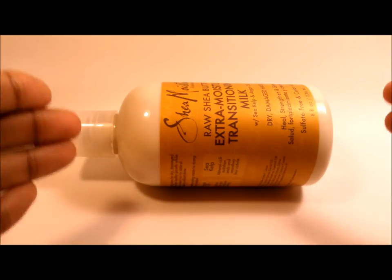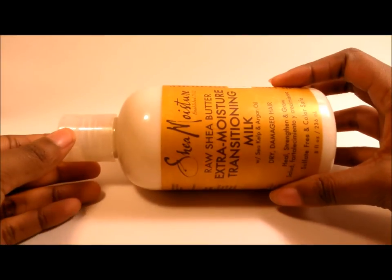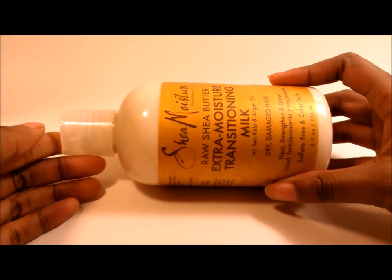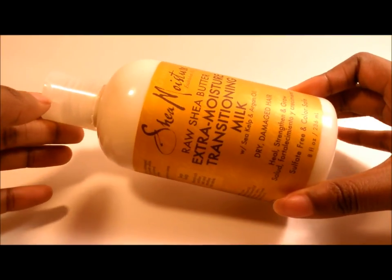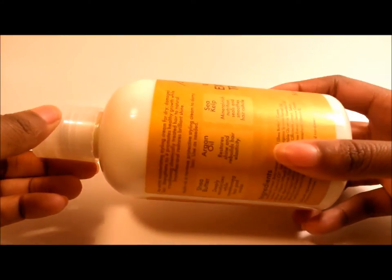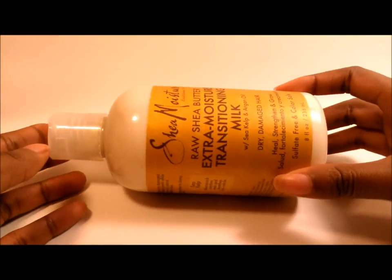This is a product I've actually been trying to get my hands on since I first found out it came out. This is the Shea Moisture Raw Shea Butter Extra Moisture Transitioning Milk. It has sea kelp and argan oil, and it's designed for dry, damaged hair. It's pretty much a very moisturizing styling cream or hair moisturizer of sorts, supposed to be for transitioning hair.